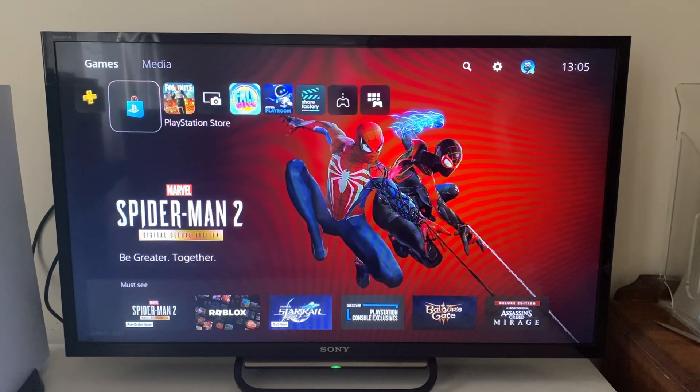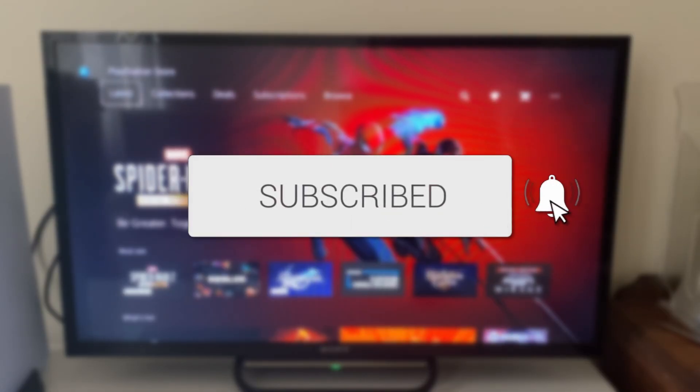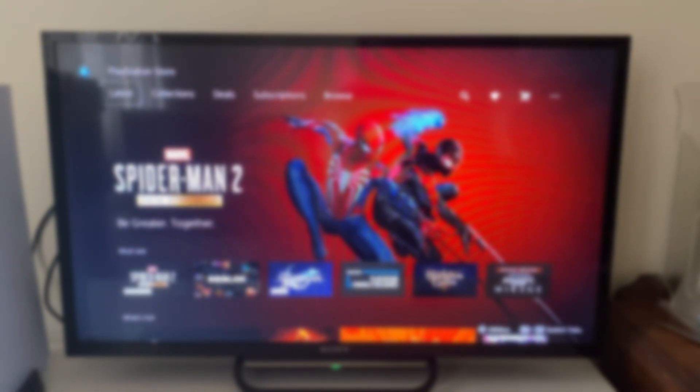We'll guide you through how to get and watch Netflix on your PS5. If you go into the Play Store you're not going to be able to find the Netflix app because you're in the game section.